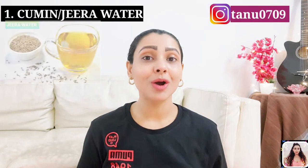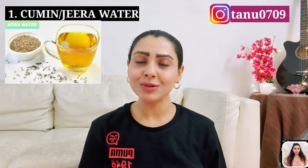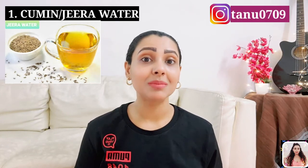Number 1: Cumin or jeera water. You have used them in your curries and raita — now use them to melt your belly fat. Jeera water is an excellent low-calorie drink that boosts your digestion and helps to melt your belly fat. It works wonders in suppressing hunger and speeding up the weight loss process.